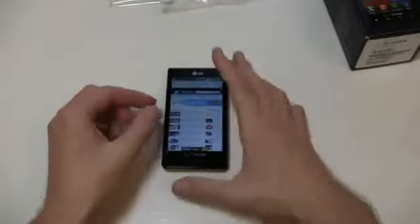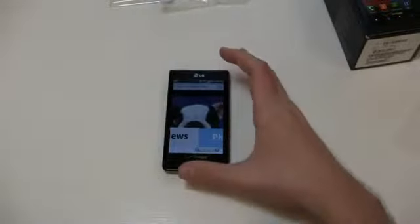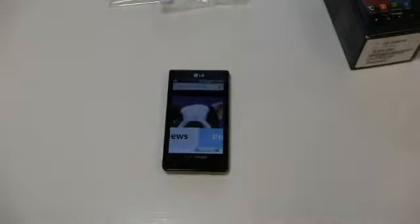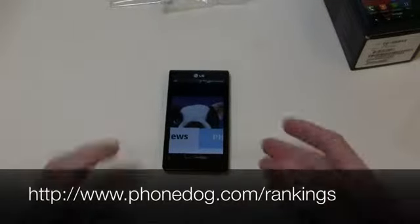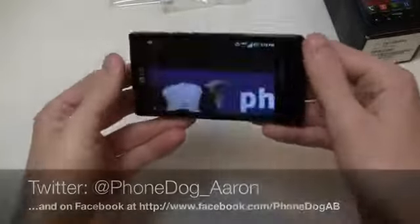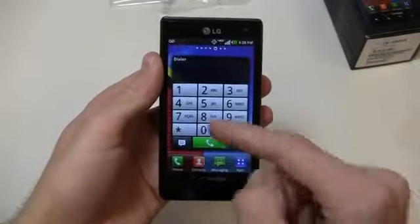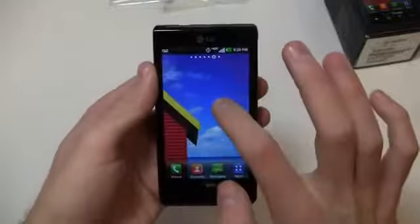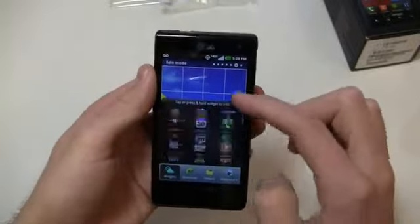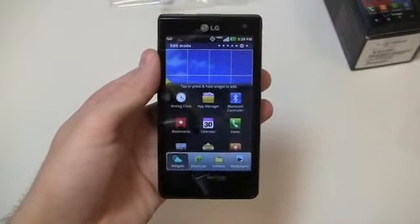Much more coverage to come on the LG Lucid on PhoneDog.com — keep it locked right here. I'm going to zoom in so you can see it even closer. Be sure to follow us on Facebook at Facebook.com/PhoneDog, and head over to the rankings to cast your vote for your favorite smartphone at PhoneDog.com/rankings. Follow me on Twitter at PhoneDog_Aaron and on Facebook at Facebook.com/PhoneDogAB. Is that not the coolest widget you've ever seen? I really like the dialer widget — that's probably the most useful thing I've seen in some time on Android in terms of the widget department. Much more coverage to come on the Lucid, so stay tuned to PhoneDog.com. We'll see you next time.